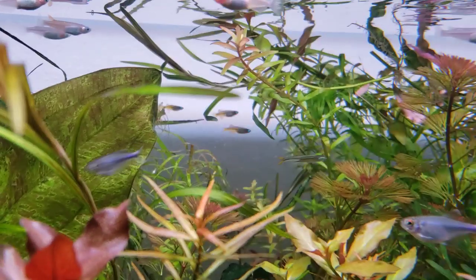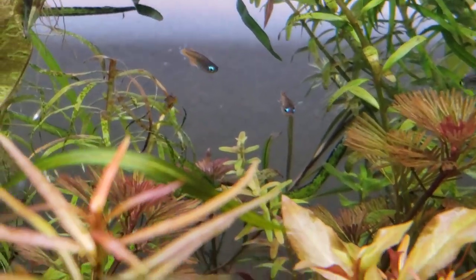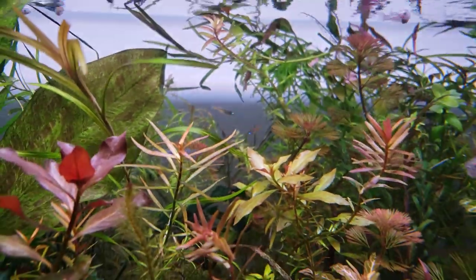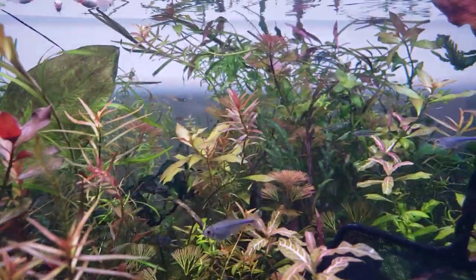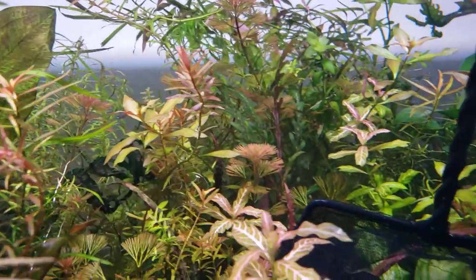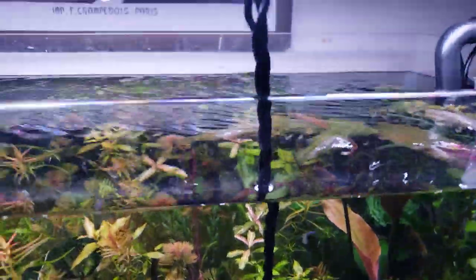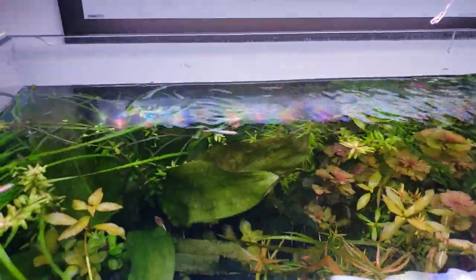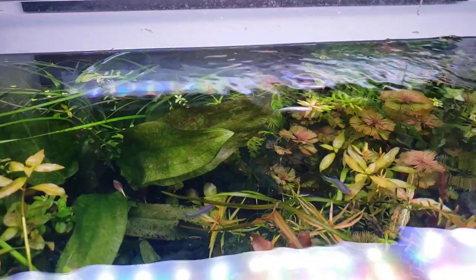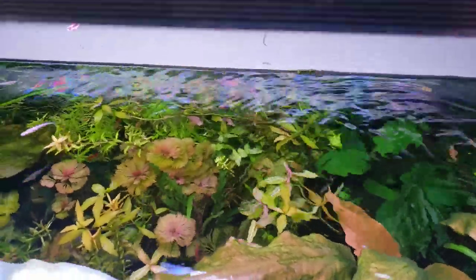The luminatus pseudomugils, right here with the blue eyes, have one of the largest eggs in the fish world for their size, and they lay a couple eggs a day pretty much every day once they're full grown. It's kind of interesting that they're vaguely related to one another and their ranges overlap somewhat, these families of fish.